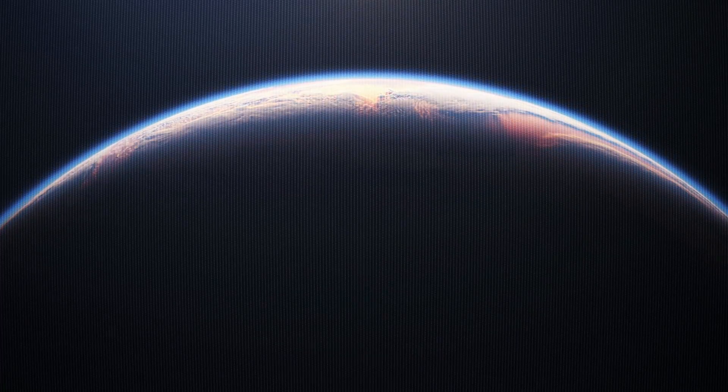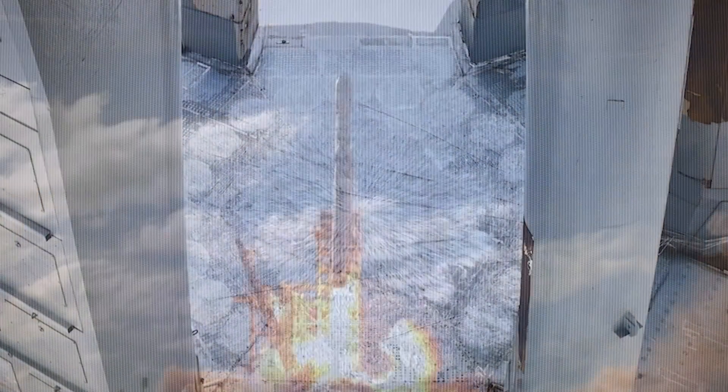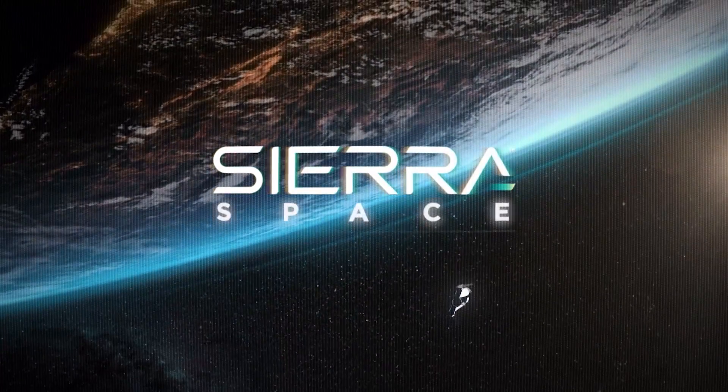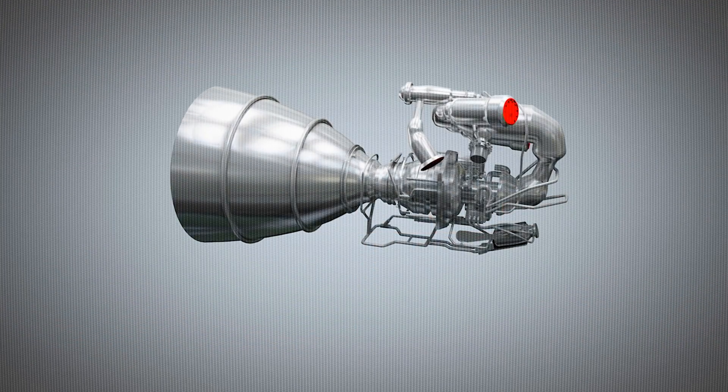On today's episode, we are getting into the latest space news, including SpaceX has built a new launch pad for Starship, Falcon Heavy completes its biggest mission yet, and Sierra Space wins a Space Force contract for a secret engine design.